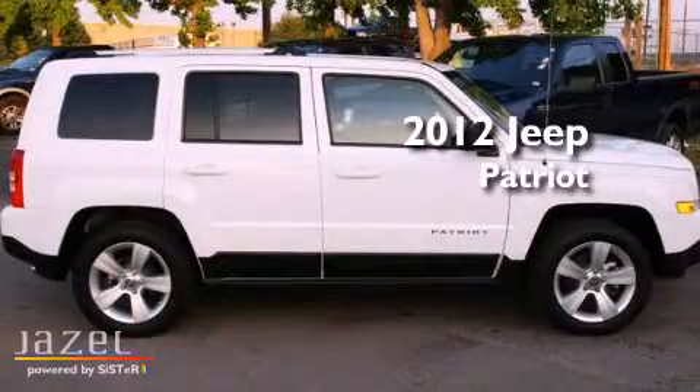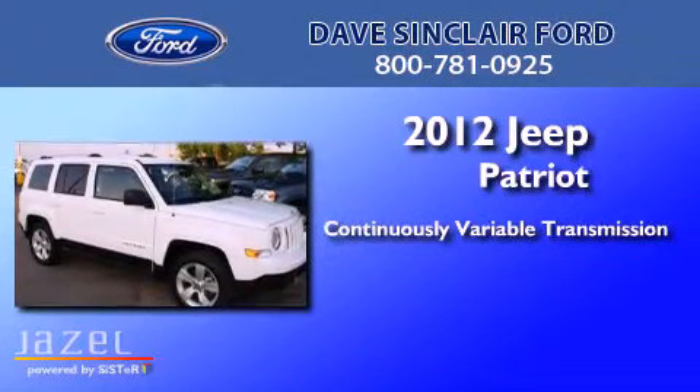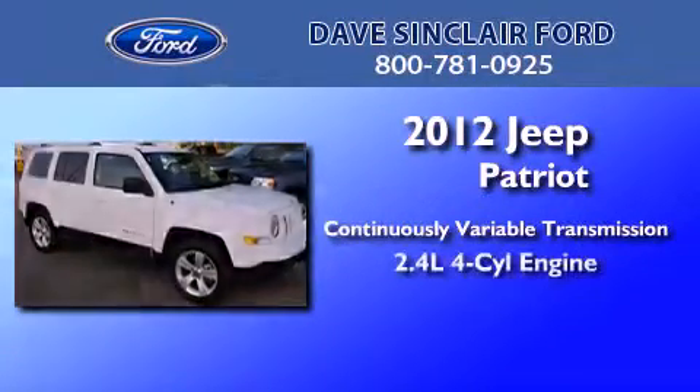This is a 2012 Jeep Patriot. This crossover has a continuously variable transmission and a four-cylinder engine.